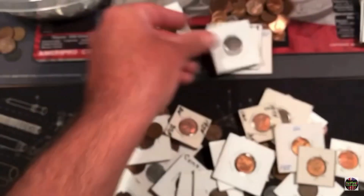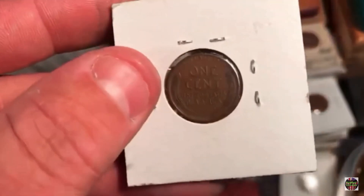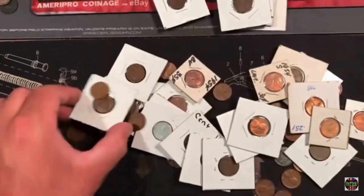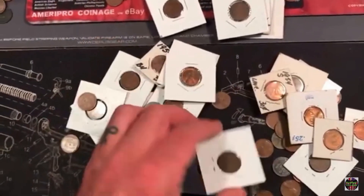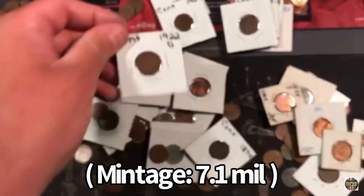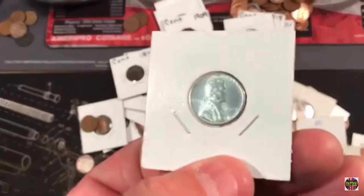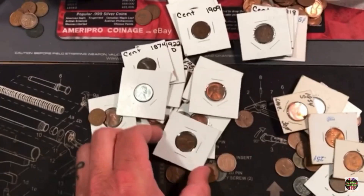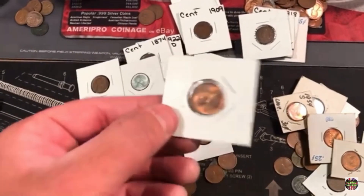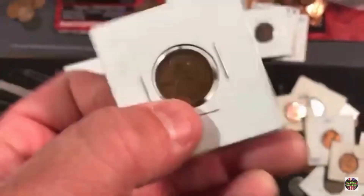An 1891 Indian. Oh, just another 1909 non-VDB. Uncirculated, uncirculated, uncirculated. A 22D. Another 22D. An 1874 Indian. Another good looking steel cent. Another 22. An uncirculated 1939. Guys, we hit the jackpot here.